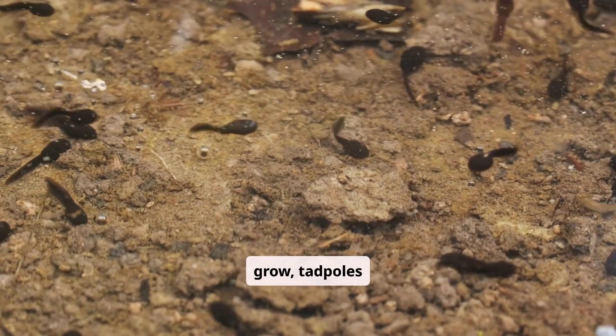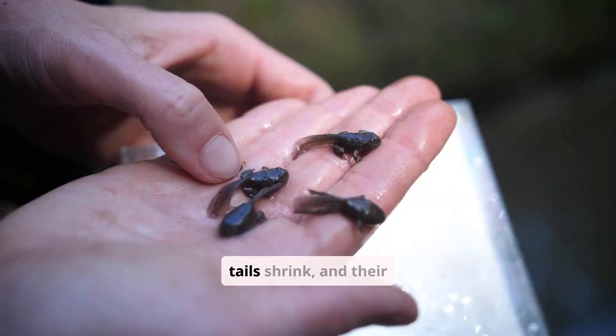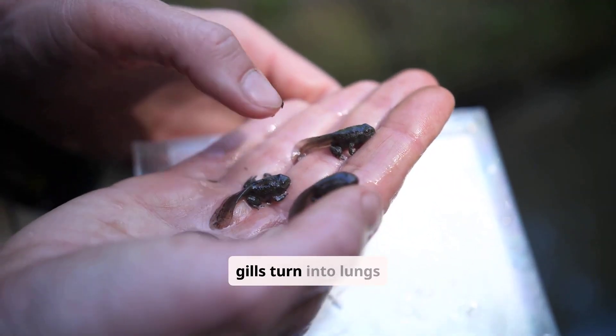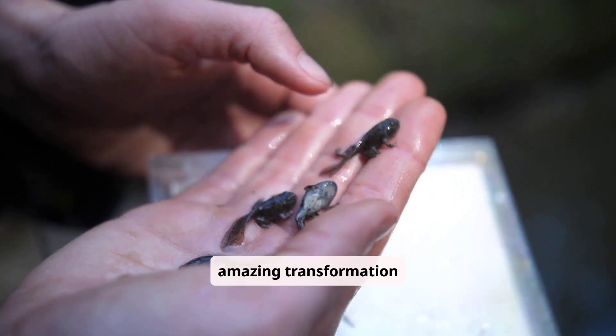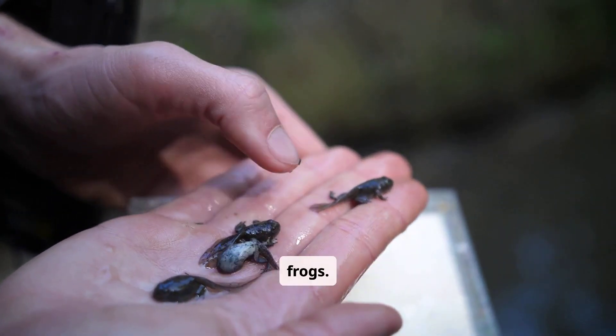As they grow, tadpoles develop legs, their tails shrink, and their gills turn into lungs so they can breathe. This amazing transformation turns them into adult frogs.